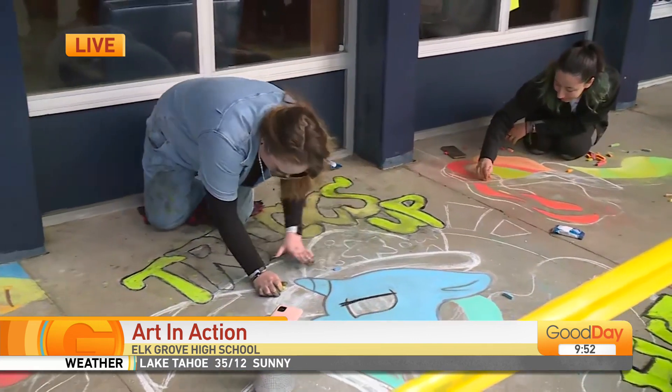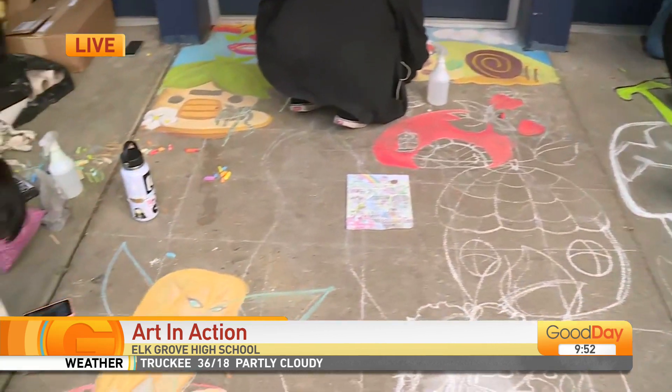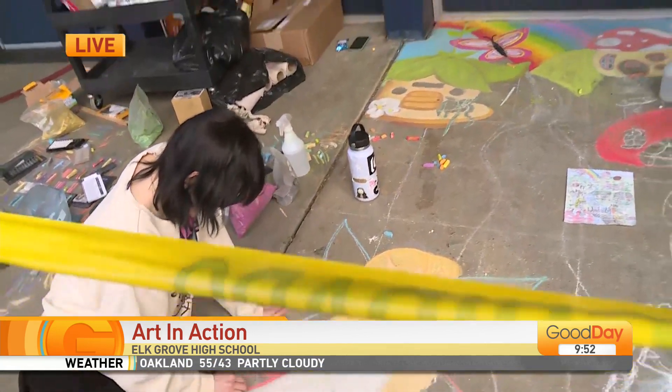Good morning. We're outside here at Elk Grove, checking out some of the chalk art that some of the high school students are doing right in front of us. Take a look at that beautiful fairy right there, nice and colorful. So this is part of Art in Action.